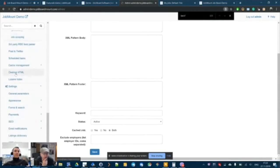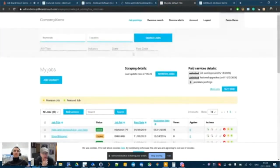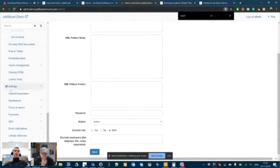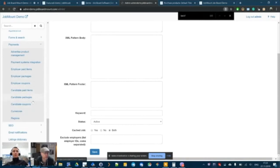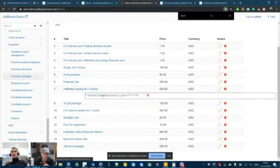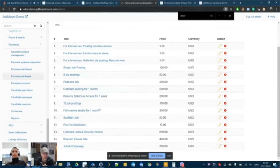Can you charge job seekers for things like featured resumes? Yes — in the Payments section there are both employer and candidate packages. Most people use it for job postings, but candidate packages are available too. Standard packages include single job postings, job upgrades, and access to the resume database. Upgrades include featured jobs and spotlight jobs.